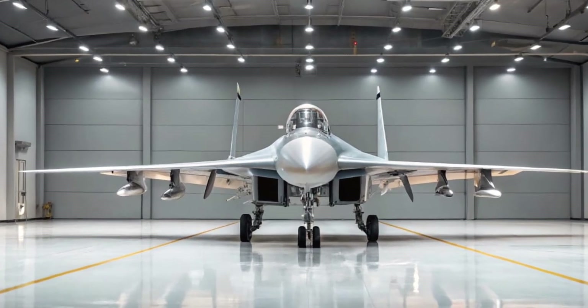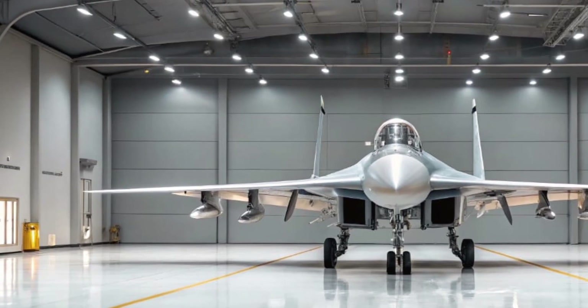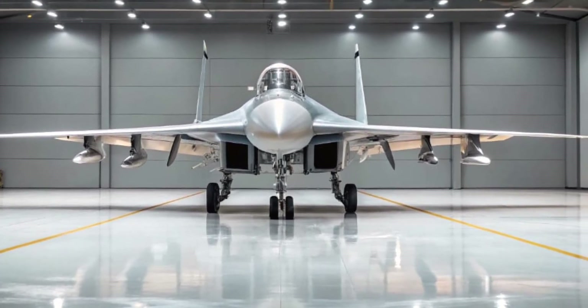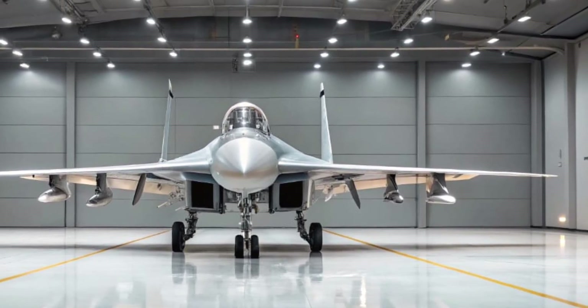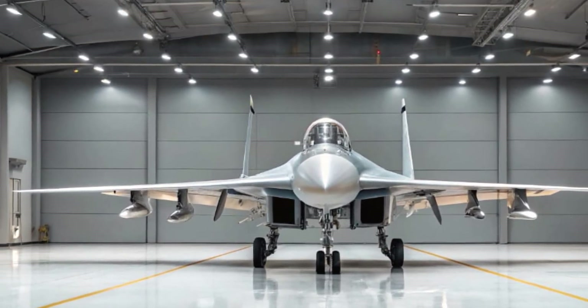Finally, let's talk features. The jet can carry up to 8,000 kilograms of weaponry, including air-to-air, air-to-ground, and anti-ship missiles. Its electronic warfare suite includes the Kim-Niem system, providing protection against radar-guided threats.